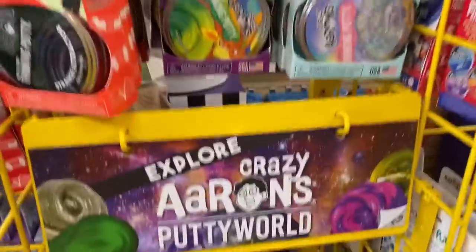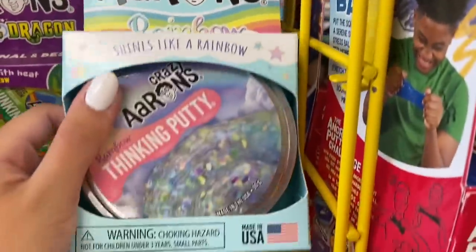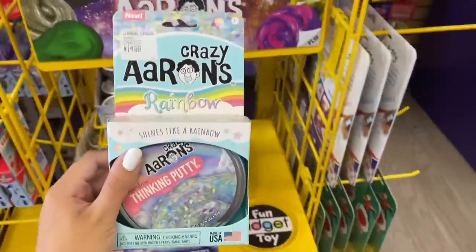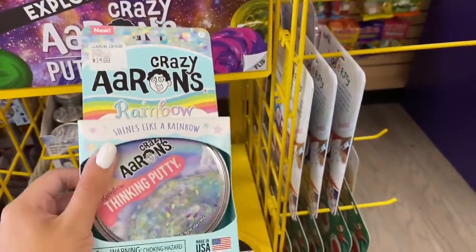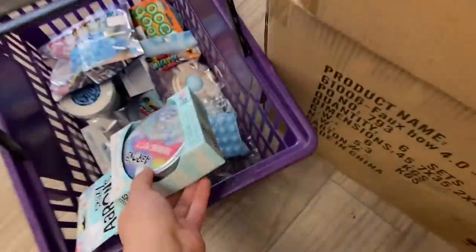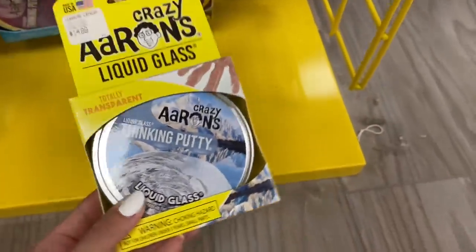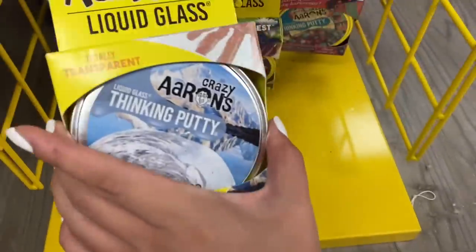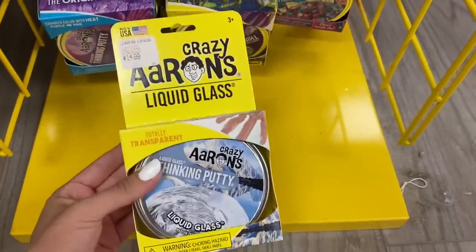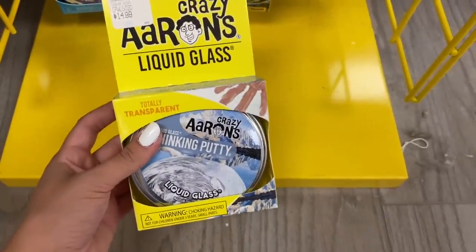Now we are in the crazy errands section — this is new and it is beautiful! I could stare at this for hours and it is in our color. Even though it says rainbow, the packaging is very very light blue so we'll add this. There's also a putty in a tin that's light blue and yellow — technically the putty is clear and the tin is light blue — but I'm 50-50 on it and I wouldn't really count it for light blue, so we'll let it stay in the store.